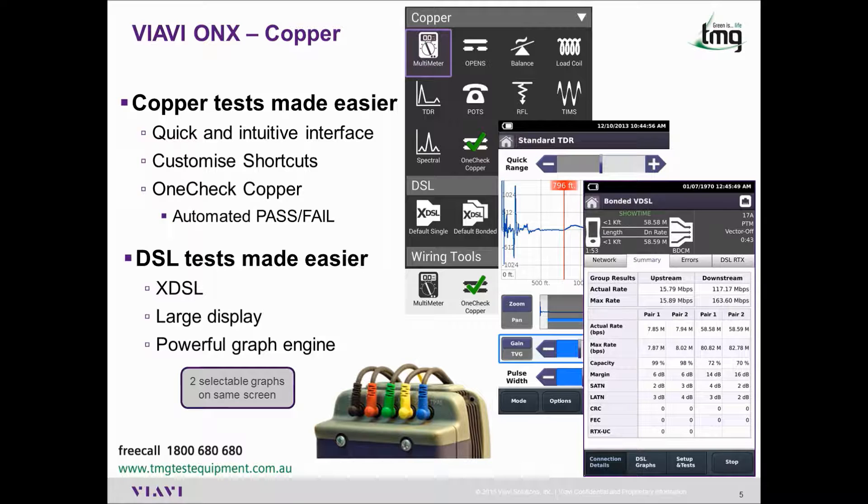The XDSL function works out what technology is on the line automatically, negating the need to select ADSL or VDSL. Thanks to the large screen and powerful graph engine, you can also display two selectable graphs on the one screen.